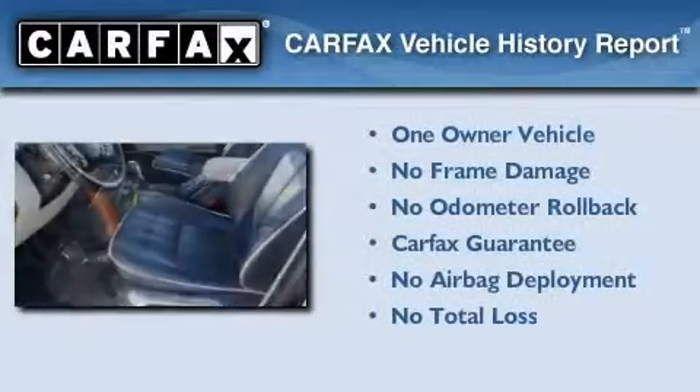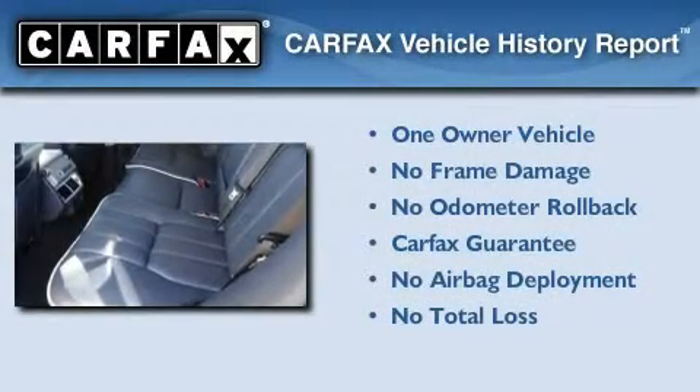This Land Rover has had only one owner, and it qualifies for the Carfax buyback guarantee.